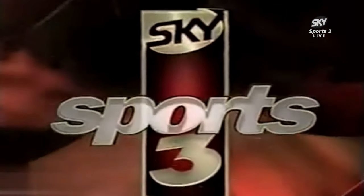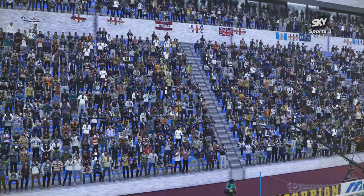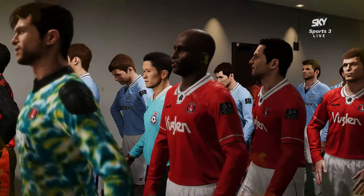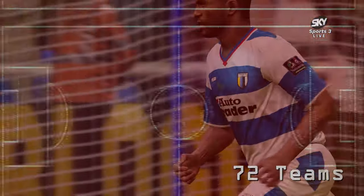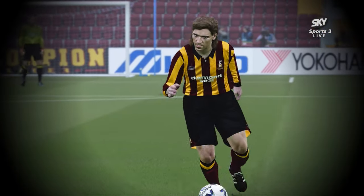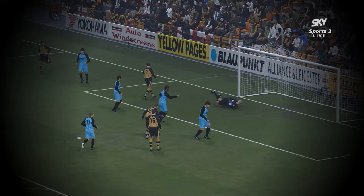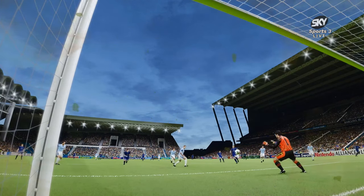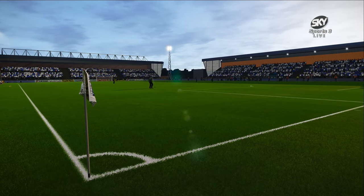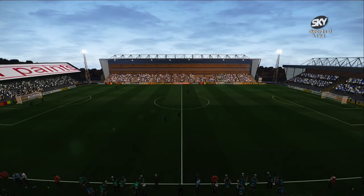This is Sky Sports 3. Good evening everyone and welcome to the Football League Live with Oldham Athletic vs Wolverhampton Wanderers.